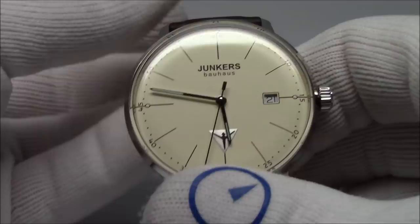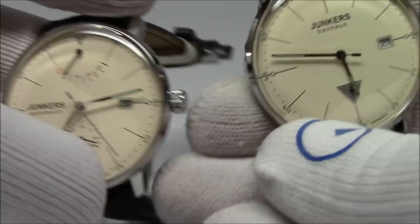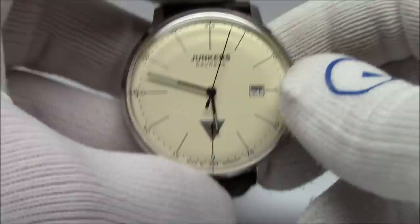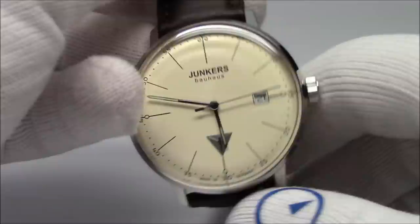One complaint people do give is that the rotor on the movement sounds noisy. It's not really the rotor — it's more the case design. The watch is very thin and delicate, so if it's quiet and you move your arm around, you'll hear the rotor spin. It's not a hunk of steel; it's not a dive watch. For me, that's such a minor thing in comparison to what you're getting. This quartz Bauhaus version comes in at $259.